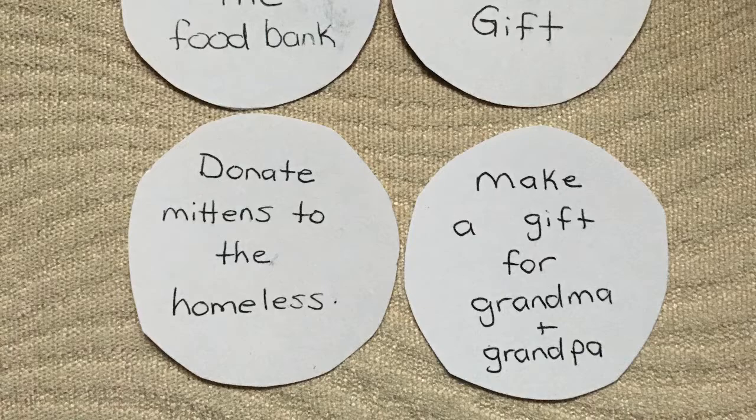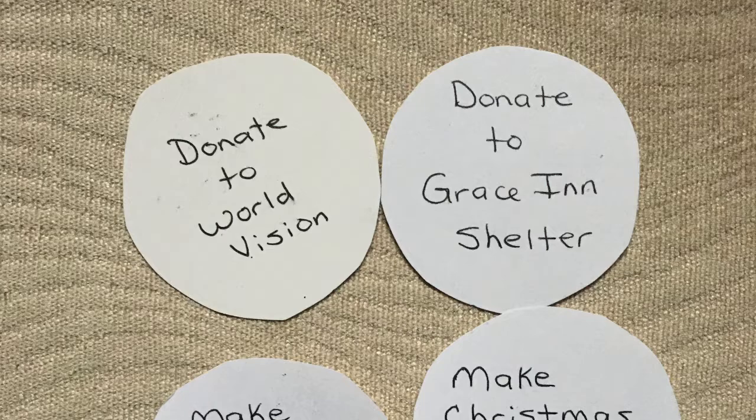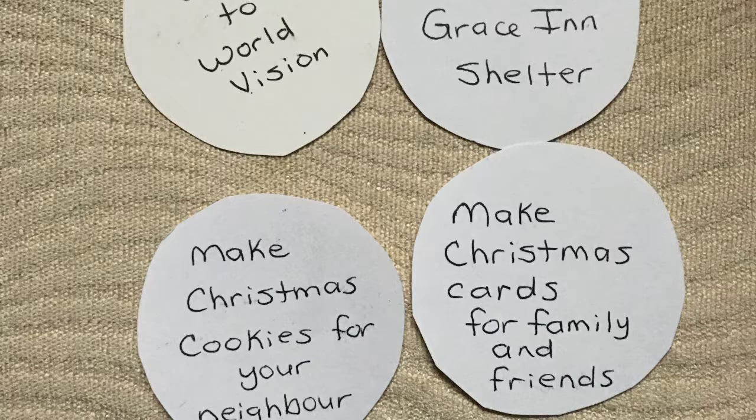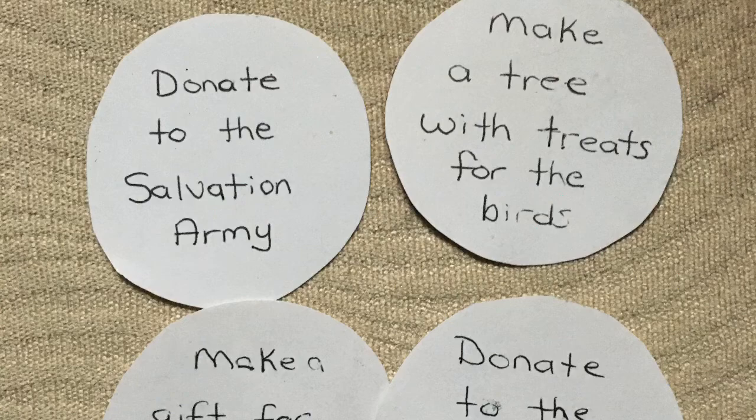Donate to Grace Inn Homeless Shelter. Make Christmas cookies for your neighbor. Make Christmas cards for your family and friends. Donate to the Salvation Army. Make a tree with treats for the birds. Make gifts for your pets or donate to the Humane Society.